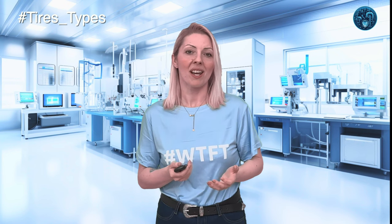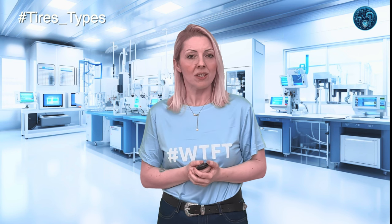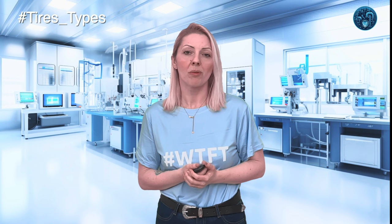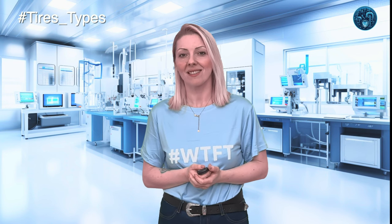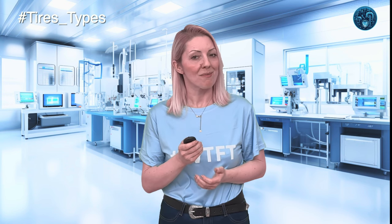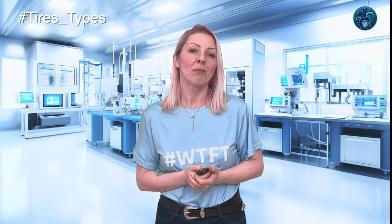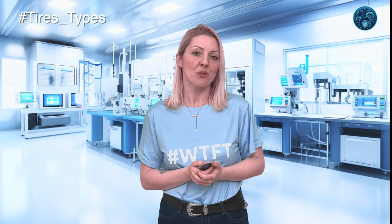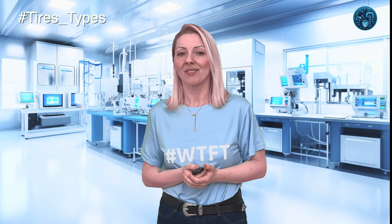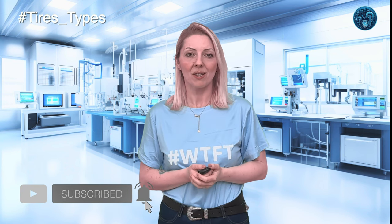So before you set off on your next journey, take a moment to consider what's beneath your car. Your tires are the only point of contact with the road, and choosing the right type could make all the difference between a smooth, enjoyable drive and a white-knuckle experience you'd rather forget. That's all for today's episode. We've only scratched the surface on the incredible world of tire science and rubber technology. The right tire not only protects you and your loved ones, but enhances every drive. Safe travels, and don't forget to like, share, and subscribe!